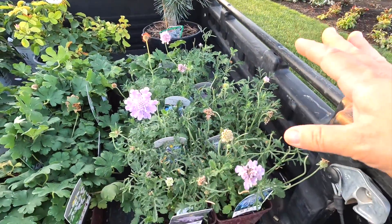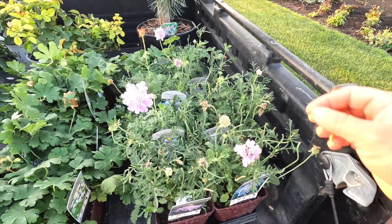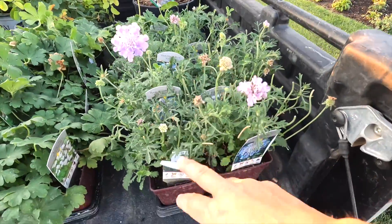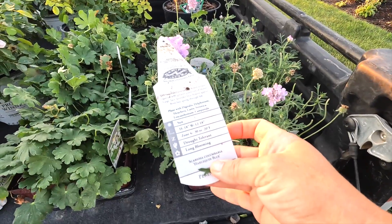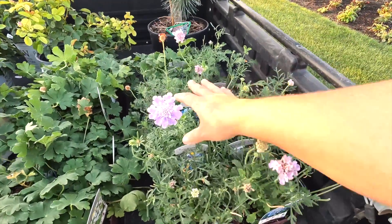Pincushion flower, you guys — if you want a hard-working, productive perennial that's super tough, this is a really good one. It can do sun to part shade, and this one grows about a foot to a foot and a half tall, one to one and a half feet wide. It is zone four, and once established, it can handle less water than some of your other perennials.